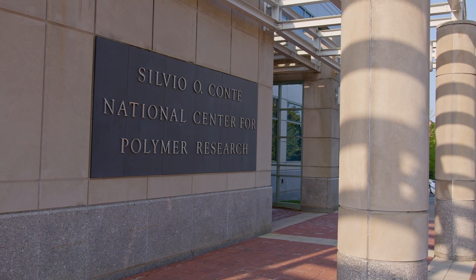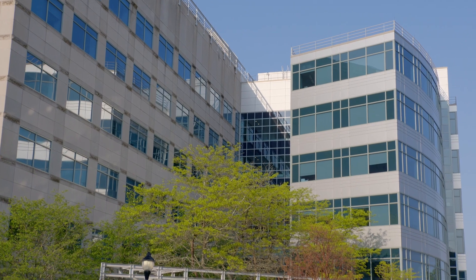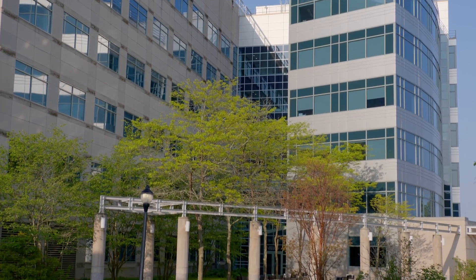I'm Tom McCarthy and I've been a professor here leading the McCarthy Group for 41 years. Welcome to the fifth floor of the National Center for Polymer Research. This is the Conti building, named after Silvio O. Conti, a local congressman who in the 1980s convinced the federal government that polymer research was worthy of strategic investment. I agree that polymer research is a worthy investment, and I believe it's more so today than it was in the 1980s.